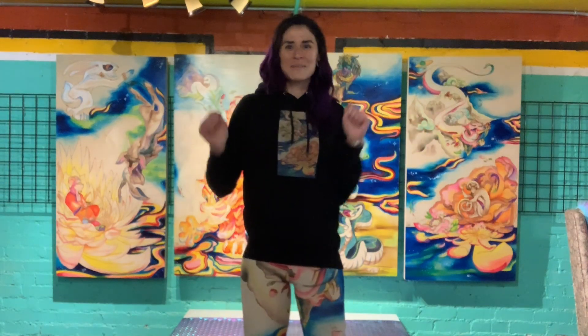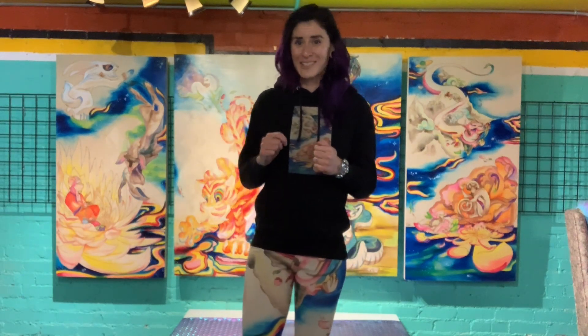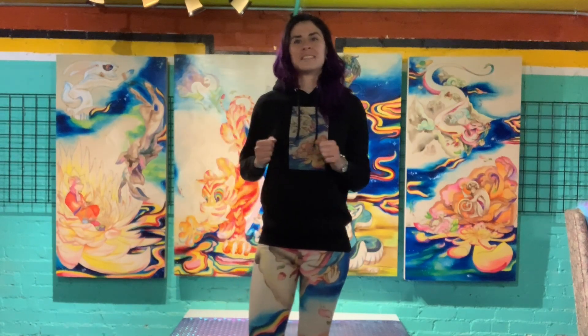Hello and welcome to my studio. I'm artist Grace Noel, mixed media fine artist and installation artist. Behind me is the Chinese Zodiac Four Elements series, an original artwork series I created based on my studies in astrology.